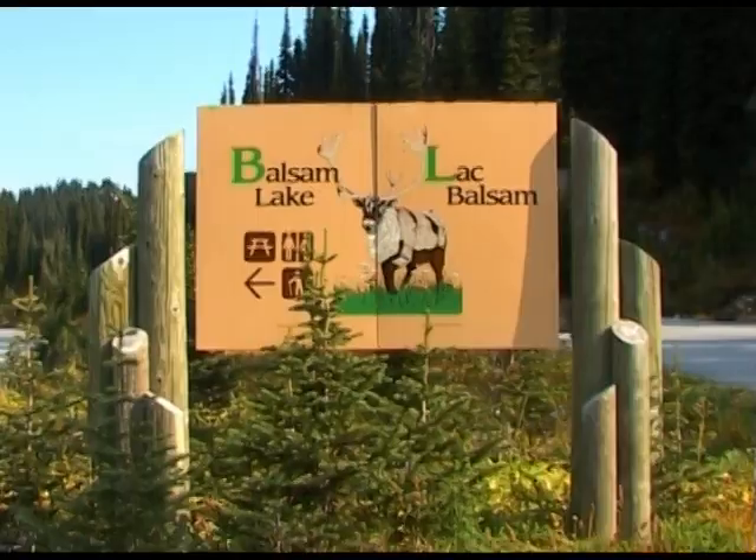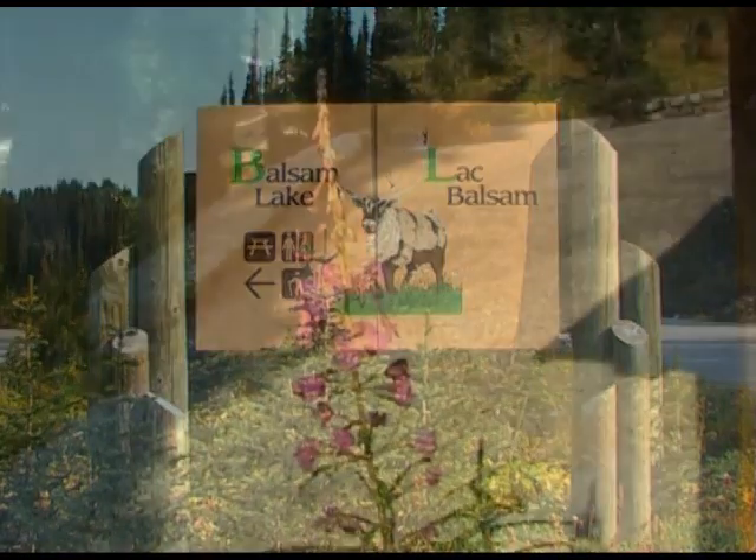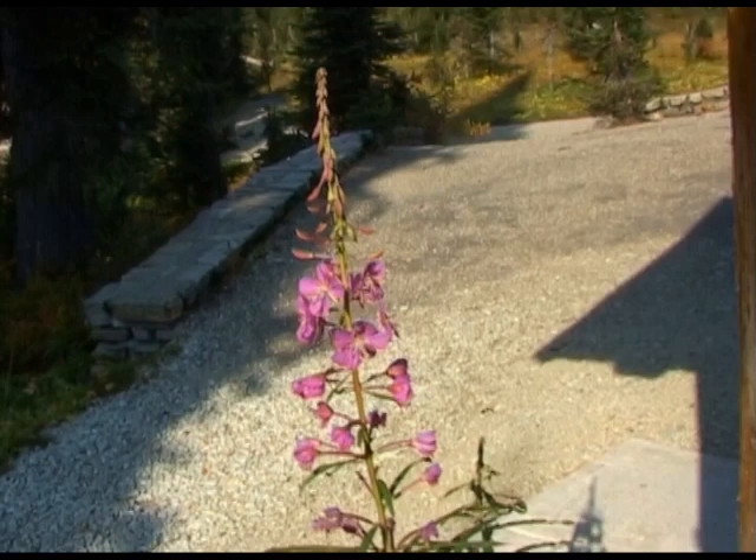We started our day lower down near the town at Balsam Lake. It's named Balsam Lake from the many balsam plants that flourish nearby.